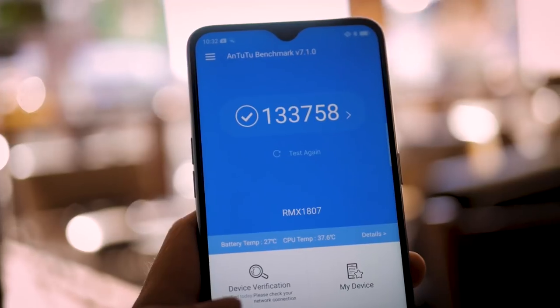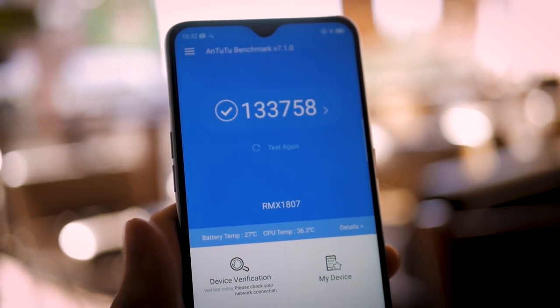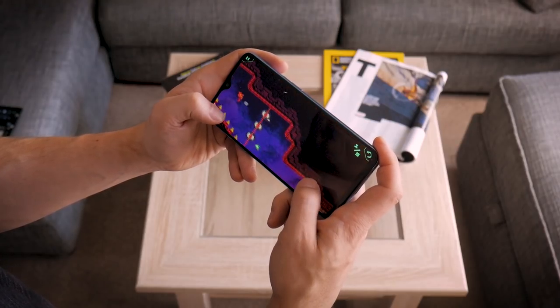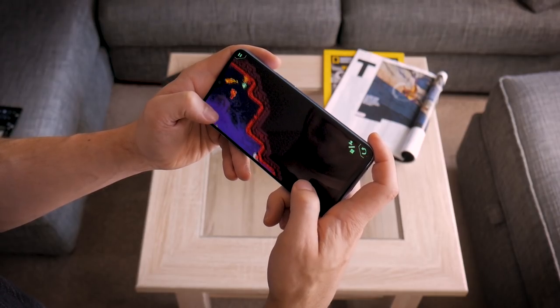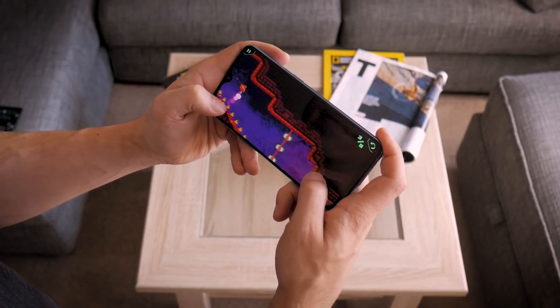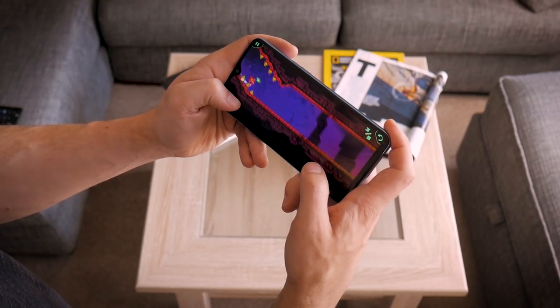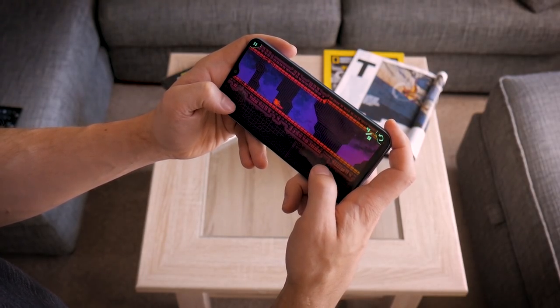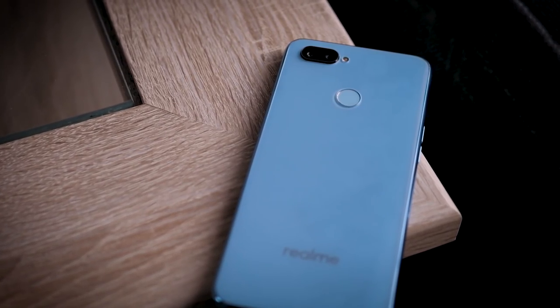In terms of specs and performance, this is a huge upgrade over the Realme 2. You're getting the Snapdragon 660 AEI SoC, which gives you far better performance for gaming — you should easily be able to handle most of the games on the Play Store. It's not a workhorse by any stretch of the imagination, but it's more than enough for the vast majority of tasks and a significant step up from either of the two previous models. It comes with up to 8GB of RAM and 128GB of storage.